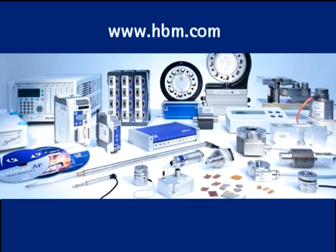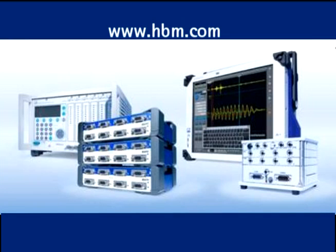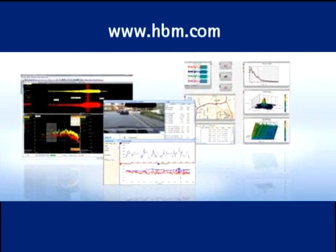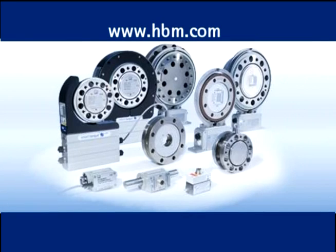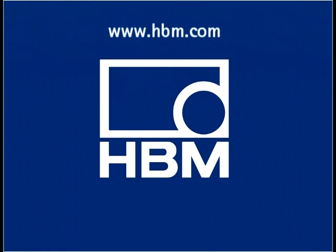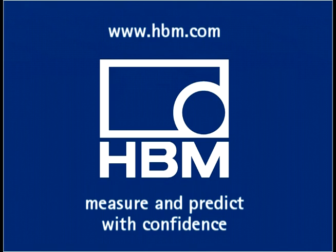Another fine product from HBM, the worldwide market leader in measurement instruments, data acquisition systems, analysis and calibration software, strain gauges, sensors, and transducers for over 60 years. Visit HBM.com where you can measure and predict with confidence.